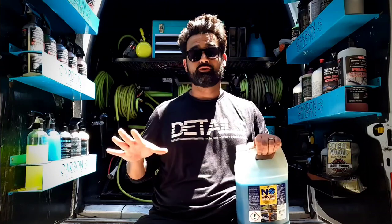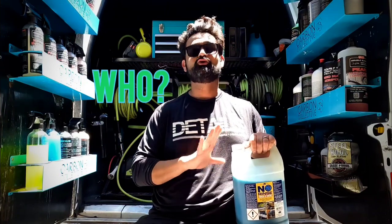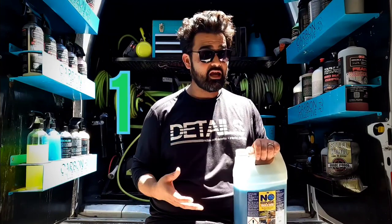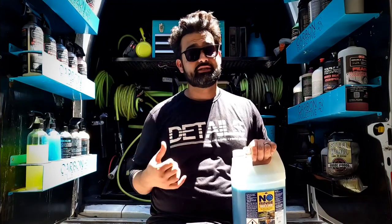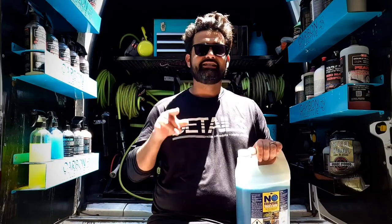This product is so versatile — so many uses. We use it for rinseless wash, we can use it before we clay, we use it for windows, as a neutralizer when we use acid or heavy degreasers. Joelle also uses it when he wet sands. So many different uses.